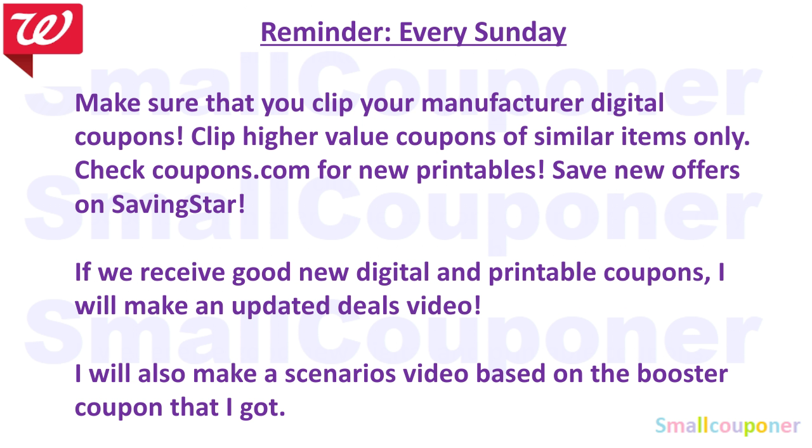Just a reminder: every Sunday, make sure that you clip your manufactured digital coupons. Only clip the higher value coupons because if you clip all of them, only the lowest value coupon will come off. So make sure that you only clip the higher value coupons. Check Coupons.com for new printables and save new offers on SavingStar. If we receive any new digital or printable coupons that are good, maybe I'll make an updated deals video.